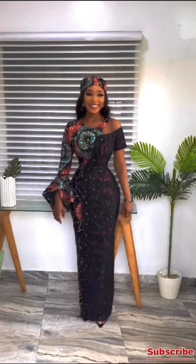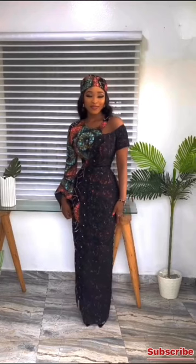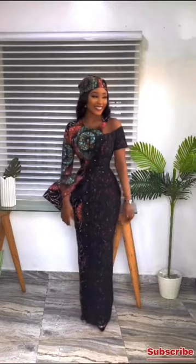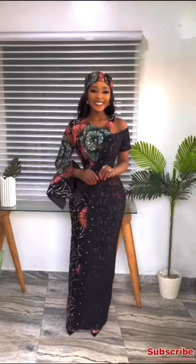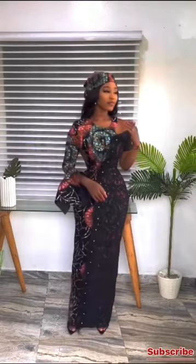On today's video I'm going to be showing you beautiful and elegant Ankara styles that you can use for your occasion. Getting the best or a perfect style to fit in that Ankara for that occasion can be a tedious task, but I've got you guys covered. I have beautiful styles on this channel and on this video as well.